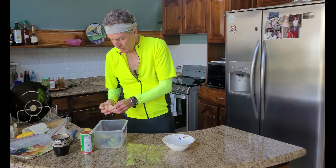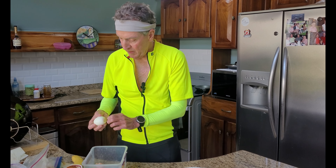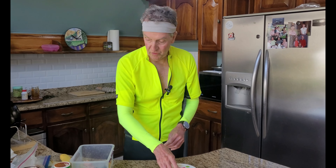When you cook these eggs in the Instant Pot, it's steaming them rather than boiling them, and the shells really just fall right off.